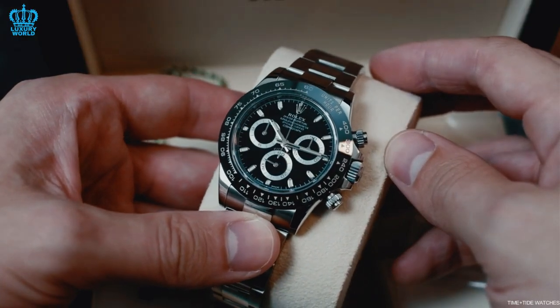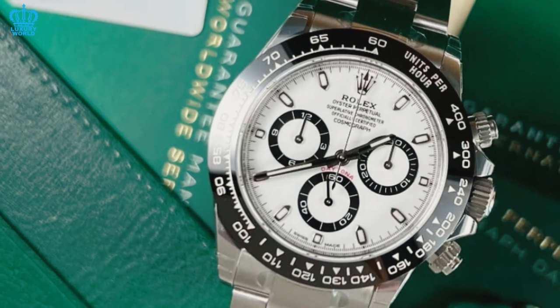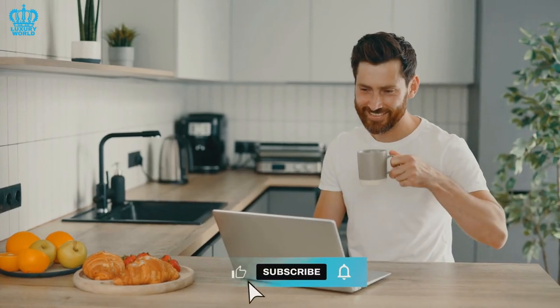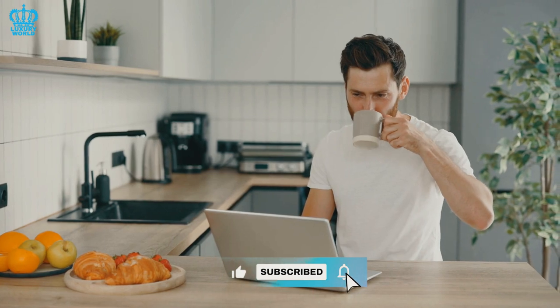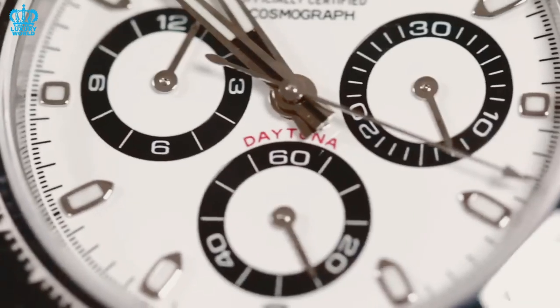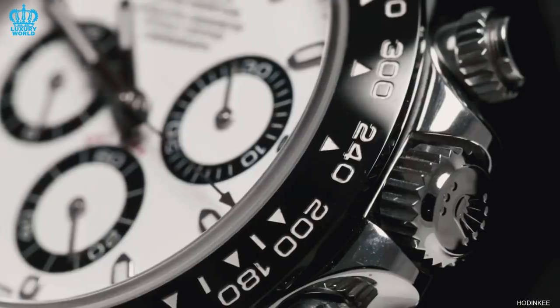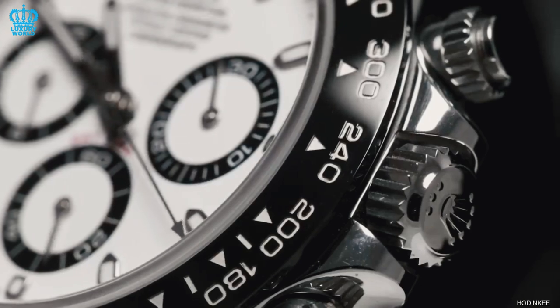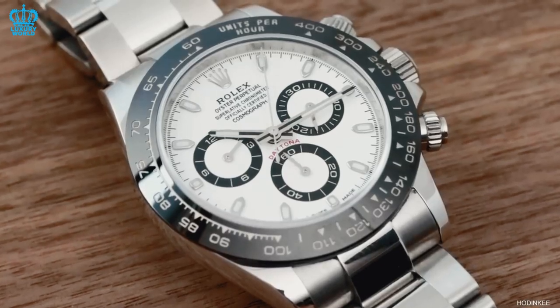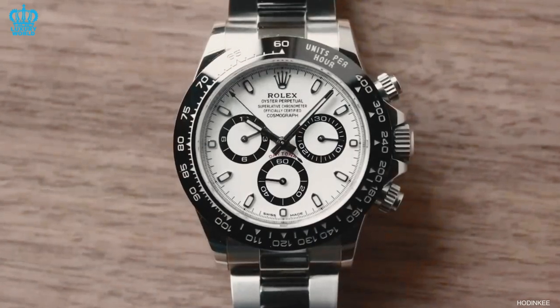If you're eager to purchase a Daytona without enduring an extensive waiting period, here's what you can do. The Rolex Daytona's waiting lists are notoriously long, attributed to the relatively low production numbers. To manage this high demand, Rolex's authorized dealers and retail shops do not merely display the watches in the window hoping for buyers to walk in.